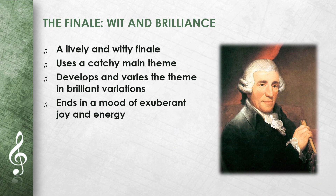The symphony's fourth movement is a lively and witty finale. Haydn uses a catchy main theme, which he develops and varies in a series of brilliant variations. The movement shows Haydn's ability to handle complex musical structures with apparent ease. It ends in a mood of exuberant joy and energy.